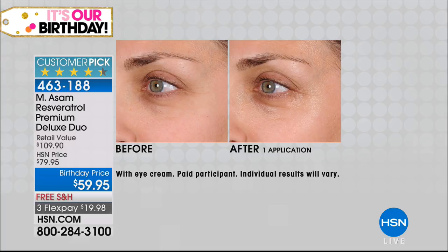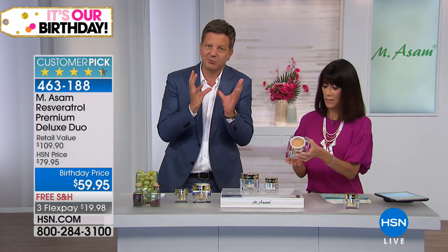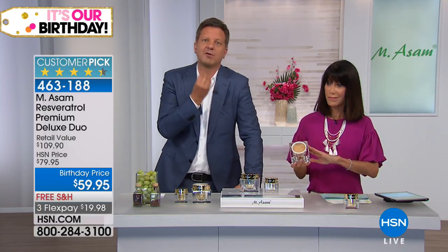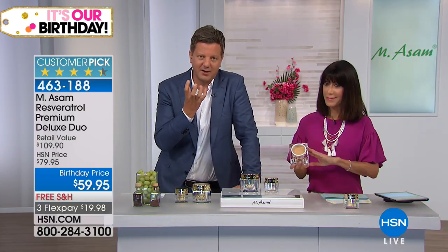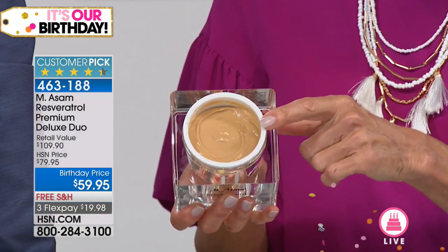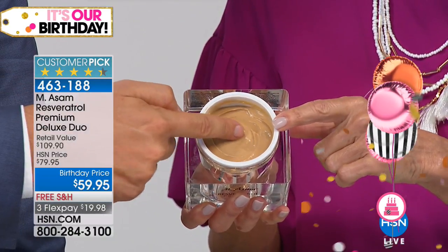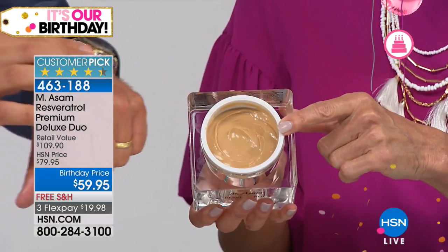It's not only wrinkle-defying — you see in a very short time a visible reduction in the look of your pores, lines, and wrinkles. You see that firmness comes back because resveratrol has collagen-boosting activities in your skin. The best thing is your skin will look radiant again, will look young again, because it boosts the radiance of your skin like no other ingredient. Look at the color — it is because of the high dosage of resveratrol. Isn't that amazing?